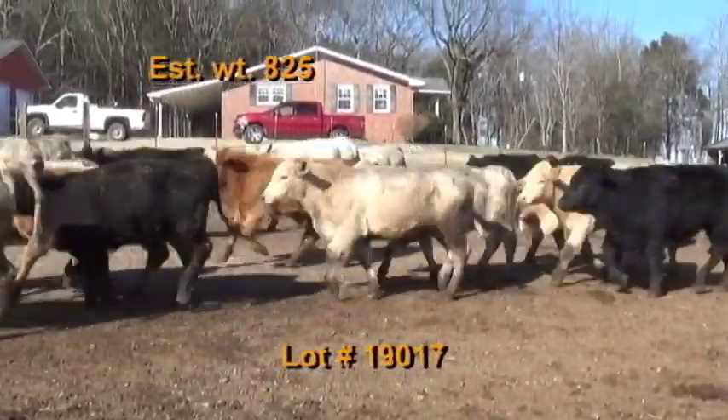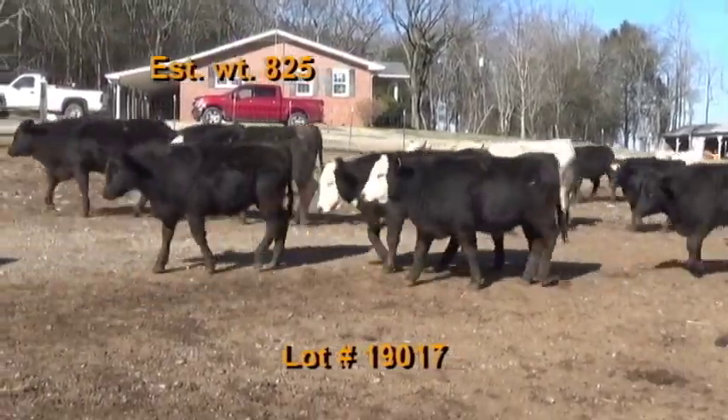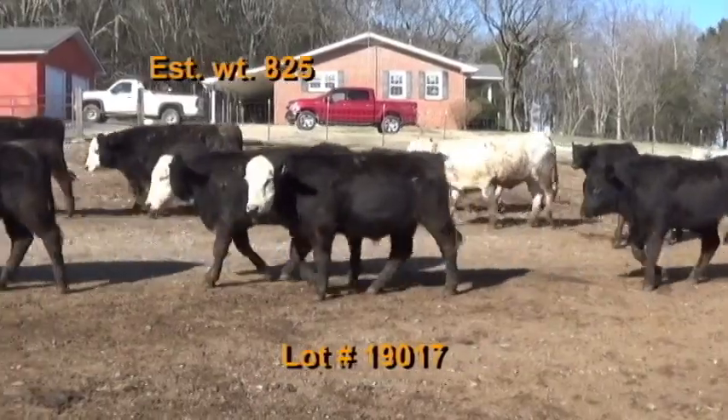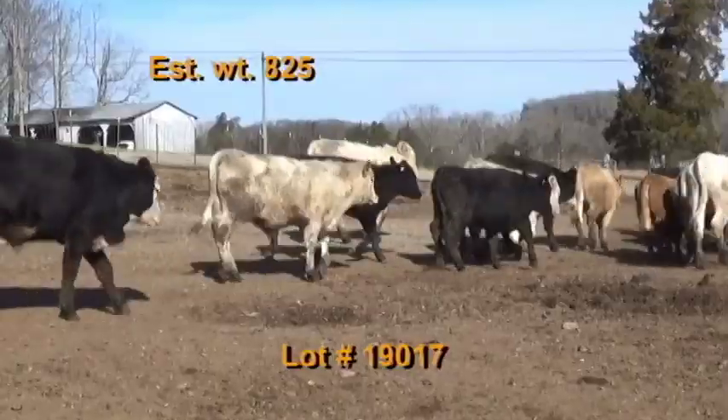These cattle will be penned the morning of weigh-up in the dry lot. Buyer's truck will pick up at the farm and weigh on the truck with a 2% shrink. Take a 48 to 50,000 pound load off the heavy end. Long time consignor Mark Barker — 58 home raised steers weighing 825.